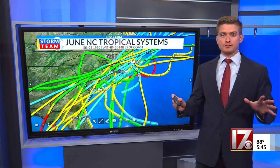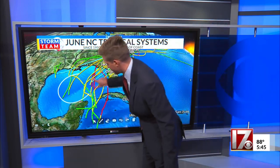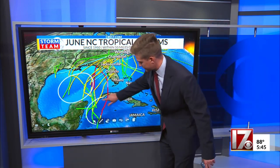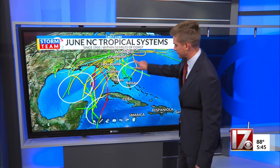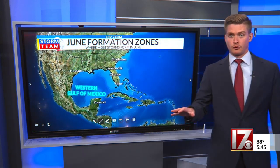Let's zoom out to see where most of these storms came from. Three major hot spots: the Gulf of Mexico, the Western Caribbean Sea south of Cuba, and north of the Bahamas. That's typically where just about all June storms form.